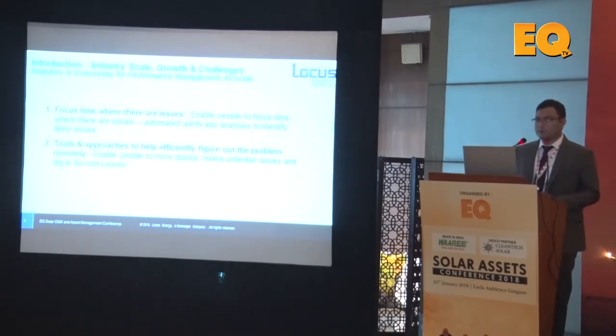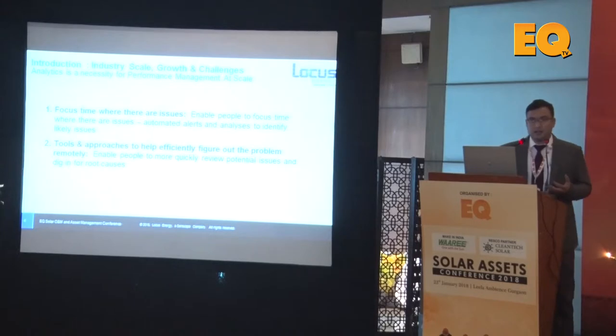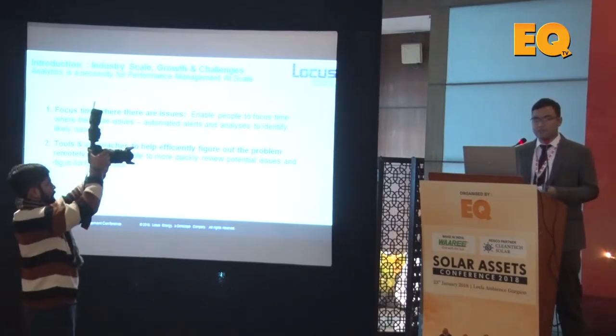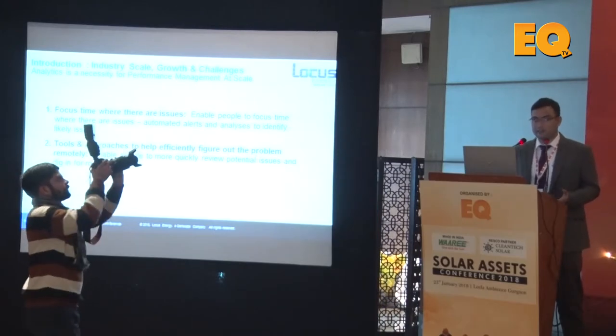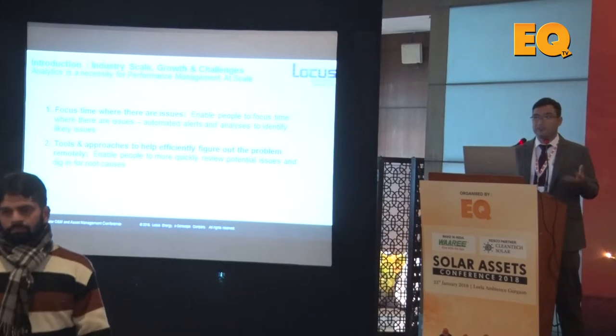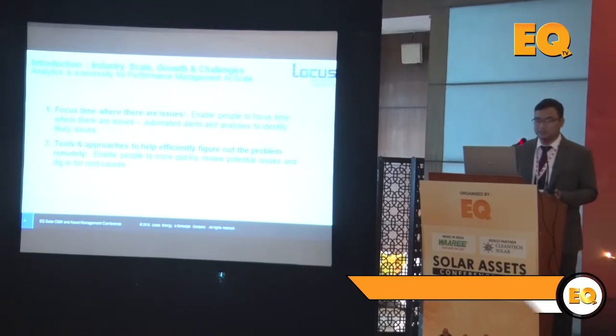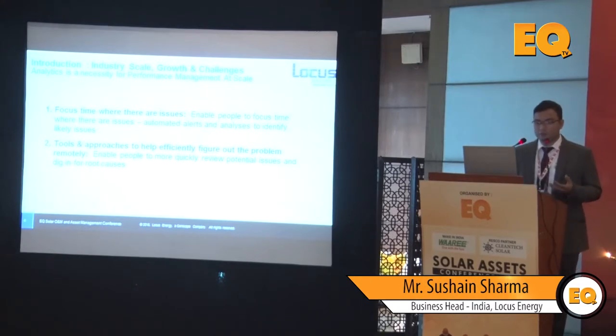From the perspective of moving from data analysis to data intelligence, Locus has addressed these questions from two dimensions. The first is how do we enable O&M personnel to focus their time on where the issues are — whether through automated alerts or analytics — so you're not just struggling with data but know where the issues are. The second aspect is what tools and approaches can efficiently help figure problems out and dig in for root cause analysis.